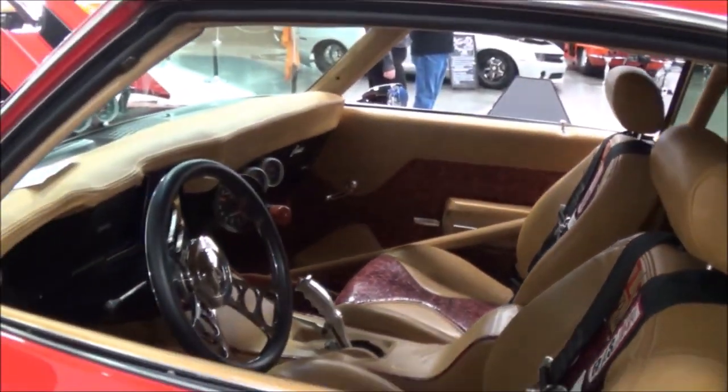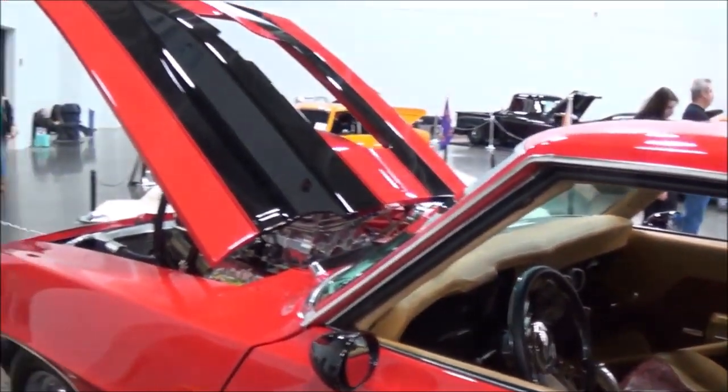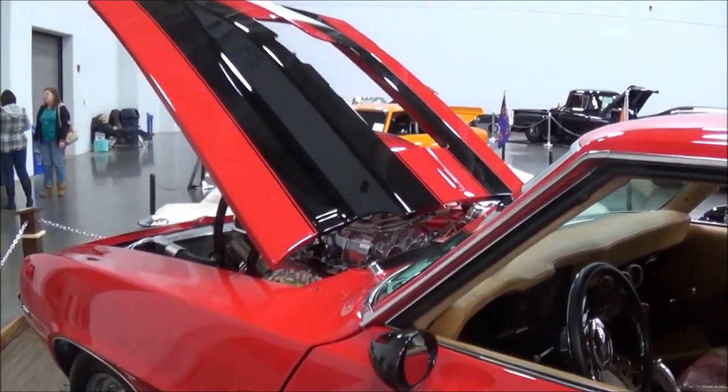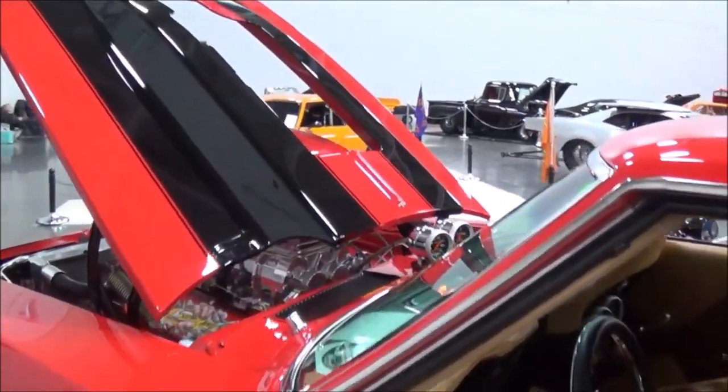Any future plans for it? No, I'm just showing it, having a good time with it. My wife won't let me race it on the track. You don't want to mess it up, right? No, I've got too much money in it to do that.